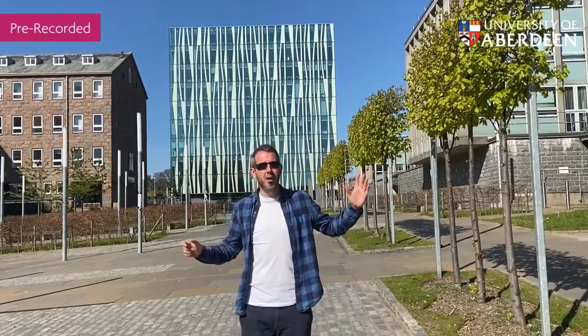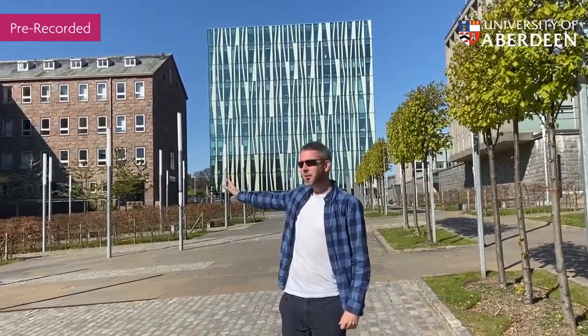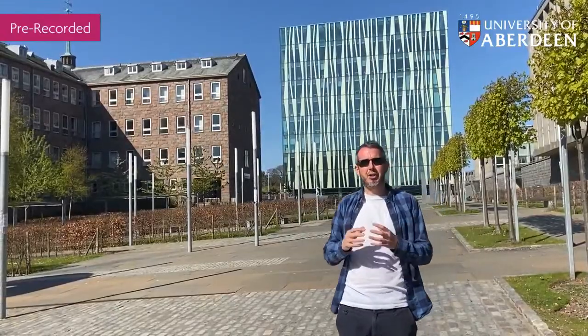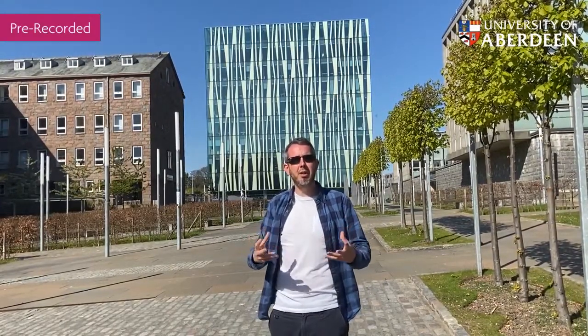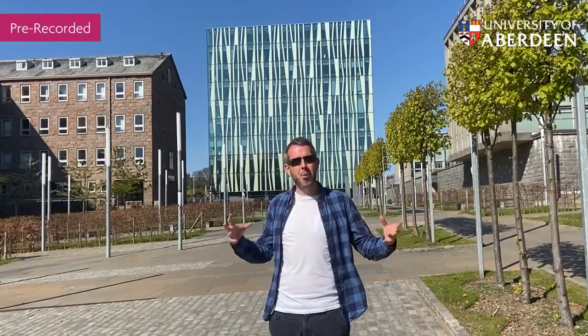On either side here we have engineering in the Fraser Noble Building and geology in Meston. This is really the science side of campus, which also includes mathematics. A lot of the time when people think of Aberdeen, they think of what we're doing in energy research — that might be carbon capture and storage, remediation, or subsea technologies. In fact, we launched the world's first master's programme in decommissioning, so this is where a lot of our experts come together related to energy research.